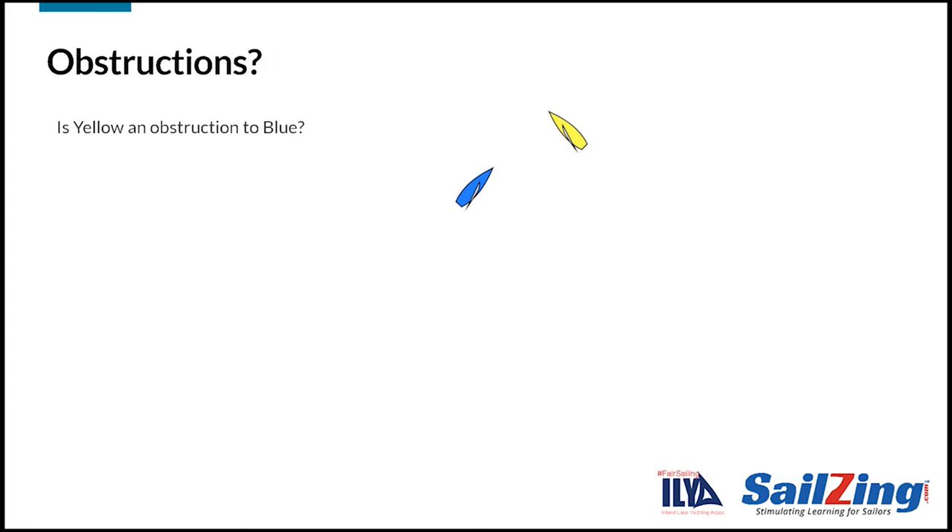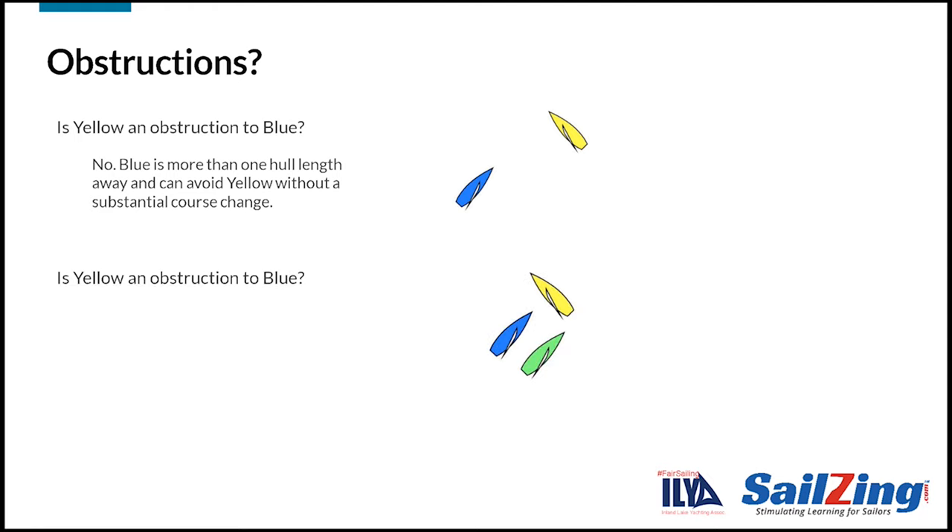Let's look at situations where another boat racing may or may not be an obstruction. In this situation, is yellow an obstruction to blue? The answer is no for two reasons. First, blue is more than one hull length away from yellow. Second, blue would not need to make a substantial course change to safely avoid yellow.